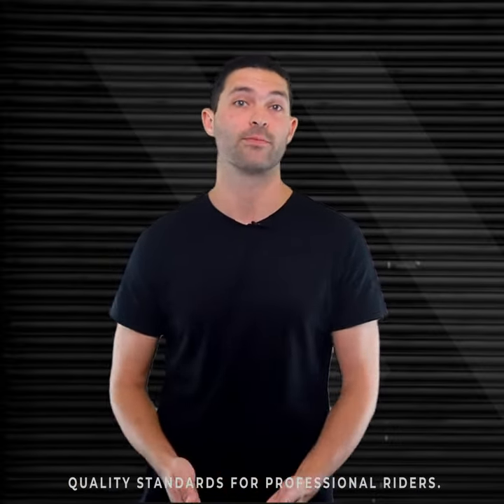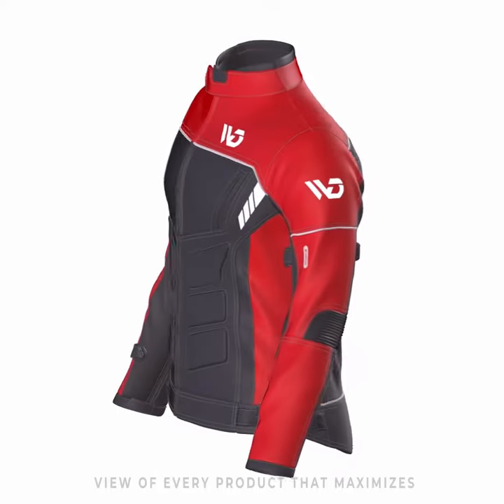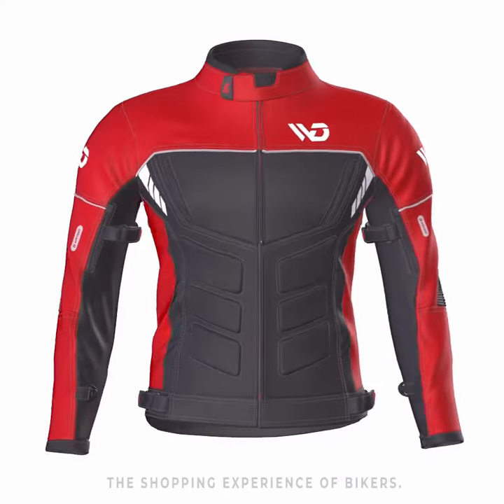In the next step, 3D designs of products are created to offer a more realistic and unique view of every product, which maximizes the shopping experience of bikers.